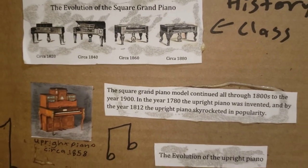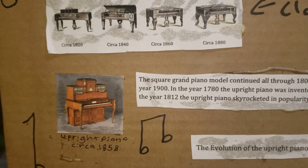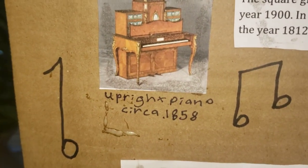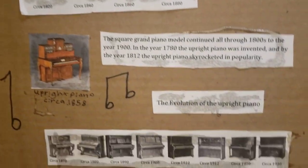Moving down to the 1800s, we see the evolution of the square grand piano — how it first started and how it evolved into different shapes. The square grand piano model continued all through the 1800s to the year 1900. In the year 1780, the upright piano was invented, and by the year 1812, the upright piano skyrocketed in popularity. Here's an upright piano from around 1858.